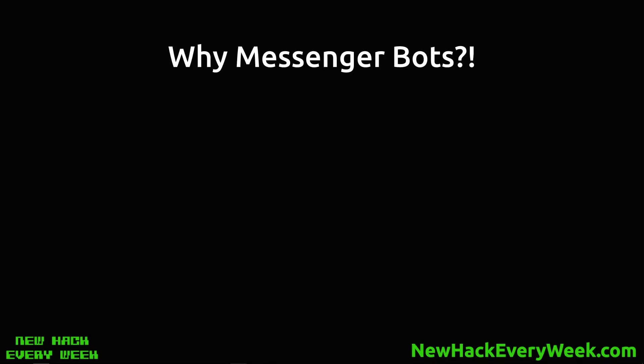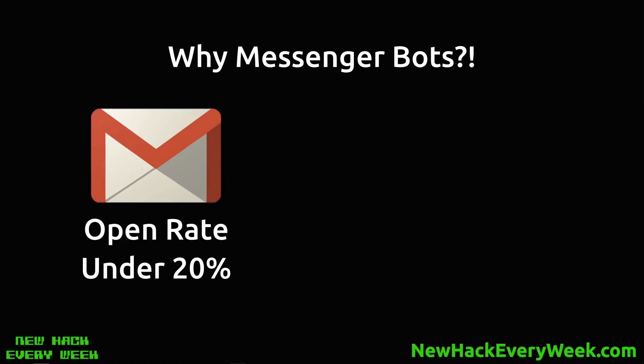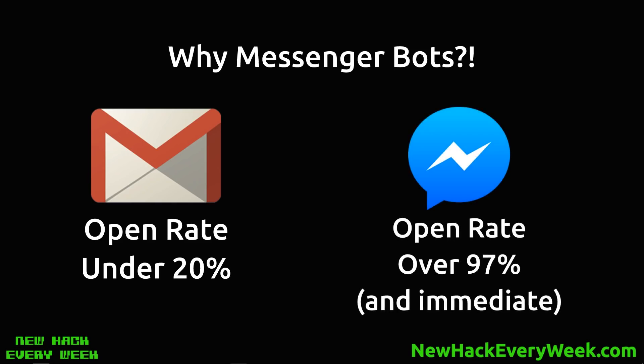Let's talk about why Messenger bots. Firstly, you get to message people for free. Right now you'd do that by getting them on your email list, but even with a really good email campaign you're still going to have an open rate of under 20% after a little while — you're going to hit the spam box, promotions box and all that. Messenger bots in my experience have an open rate of over 97%.